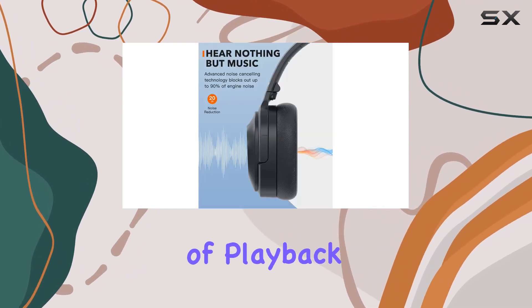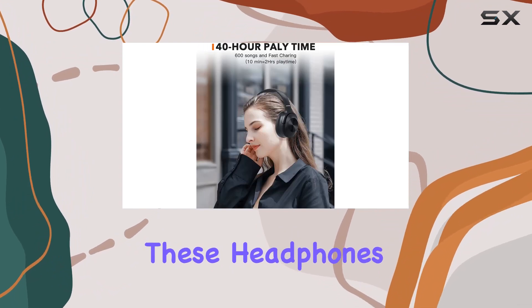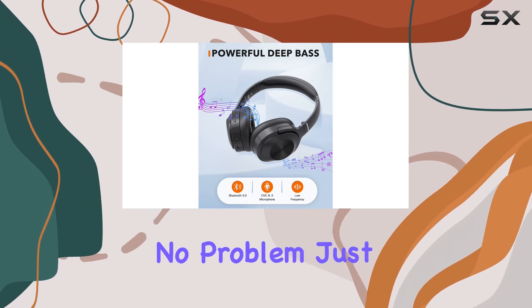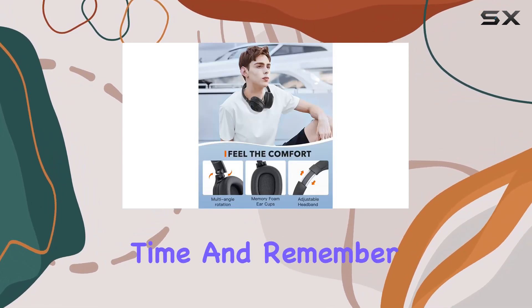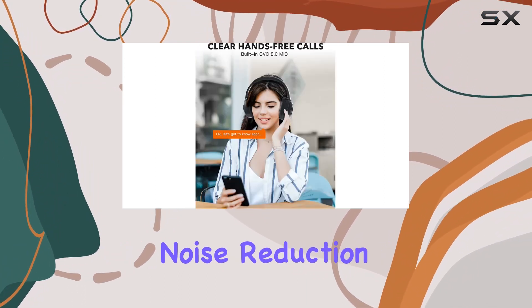One standout feature is the exceptional battery life. With up to 30 hours of playback in noise reduction mode and a whopping 40 hours in standard mode, these headphones keep the music going. Need a quick charge? No problem — just 10 minutes of charging gives you 2 hours of listening time. You can also save power by turning off ANC when noise reduction isn't necessary.